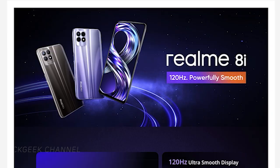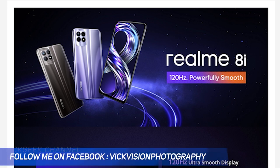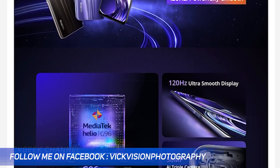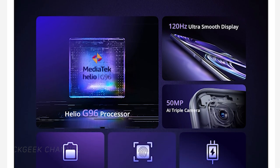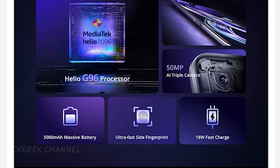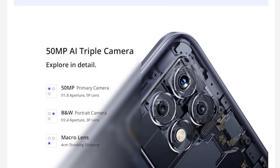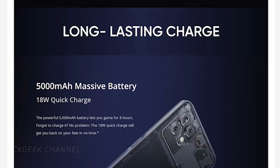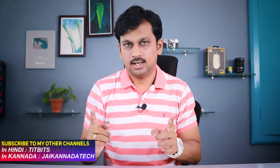The second phone on the list is from Realme — it's the Realme 8i, available on Flipkart for ₹13,999. It comes with a Helio G96 processor, 50-megapixel primary camera, 16-megapixel front camera, 5000 mAh battery, and a huge 6.6-inch Full HD Plus display with a 120Hz refresh rate. That's the key feature here, and it has really good screen brightness. So if you just want a fast phone for everyday work, the Realme 8i fits the bill perfectly.